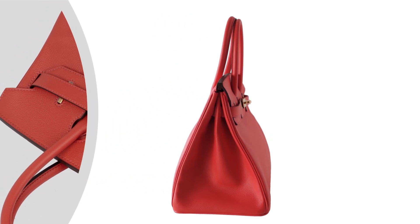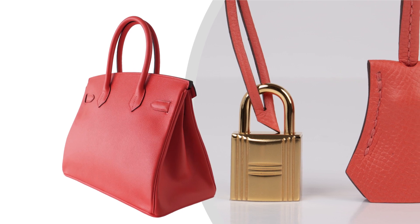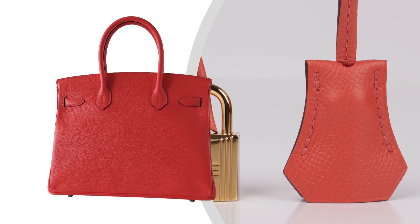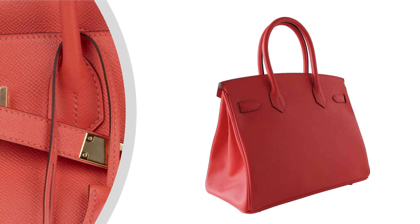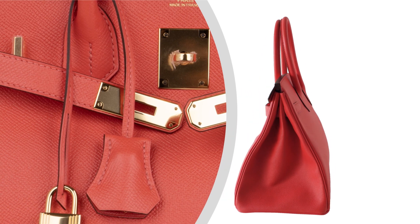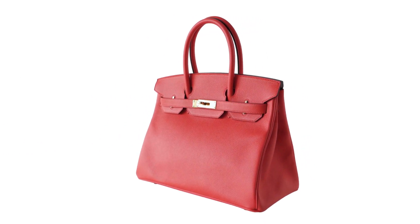The attention to detail is evident with the included lock, keys, and clochette. These elements ensure both security and sophistication. The lock and keys provide peace of mind, while the clochette adds a touch of elegance. Together, they showcase Hermes' commitment to combining beauty with functionality in their designs.